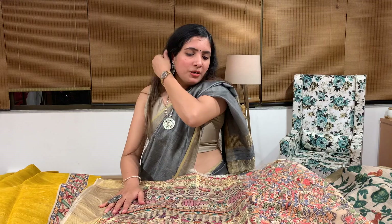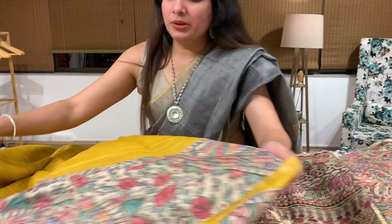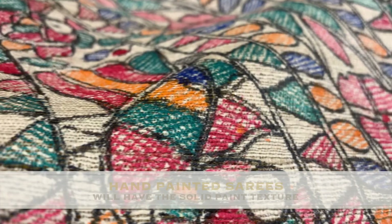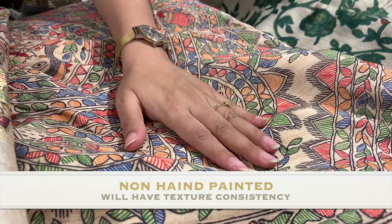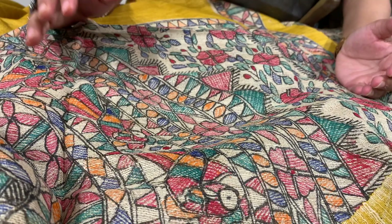Let me show you a real hand-painted Madhubani saree and also a printed Madhubani saree. In a hand-painted Madhubani saree, you can feel a 3D texture when you touch it, whereas a printed one will be very plain and fine with no texture. Also, hand-painted sarees will show unevenness — that is not a mistake; it is the beauty of hand-painted sarees, which you will not find in printed ones.